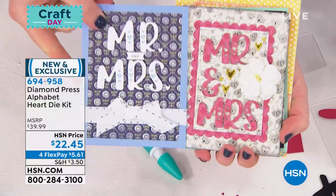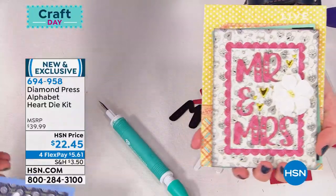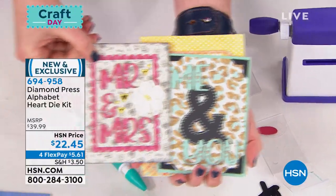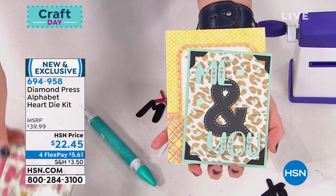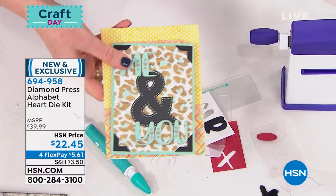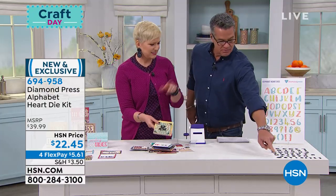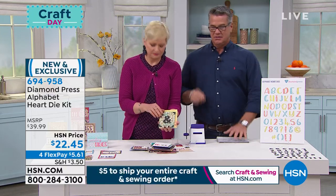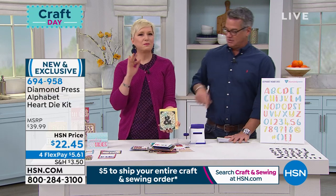About 500 are gone and there's about a thousand left. Look at how sweet these are — if you want to get these I would suggest you get in early. It's a really good deal considering you get the entire alphabet, all the numbers, the hashtag, and the at sign. The item number is 694958. Remember five bucks to ship your entire order.